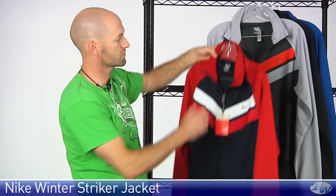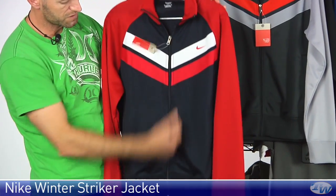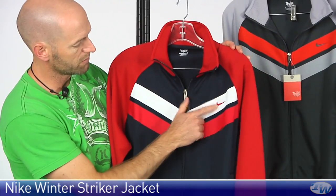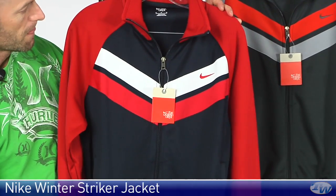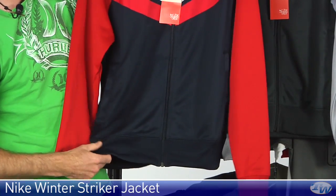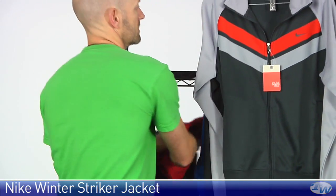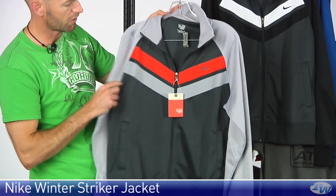Next up we've got some track jackets. I love the style of this Stryker track jacket from Nike — full zip entry, classic styling with a chevron across the chest right here, embroidered Nike swoosh logo on the left chest. Ribbing on the collar on this one, and also at the cuff and at the hem. It comes in a variety of different colors: red, blue, white, and also available in dark gray, lighter gray, and orange.